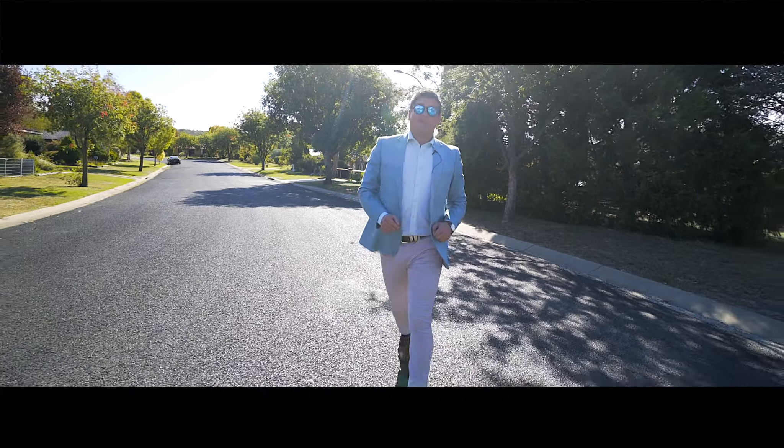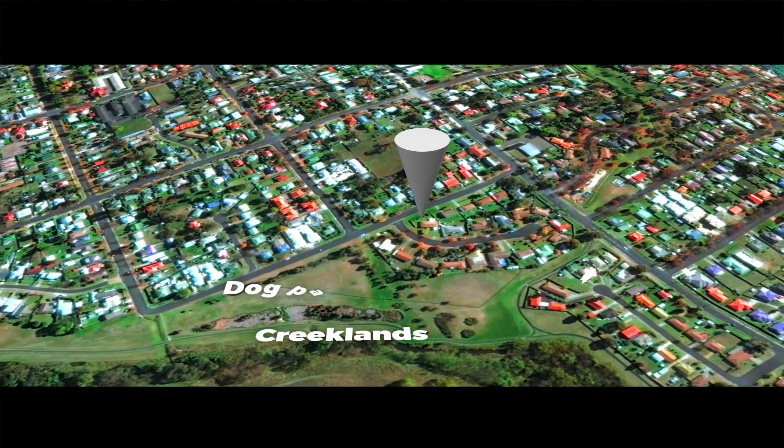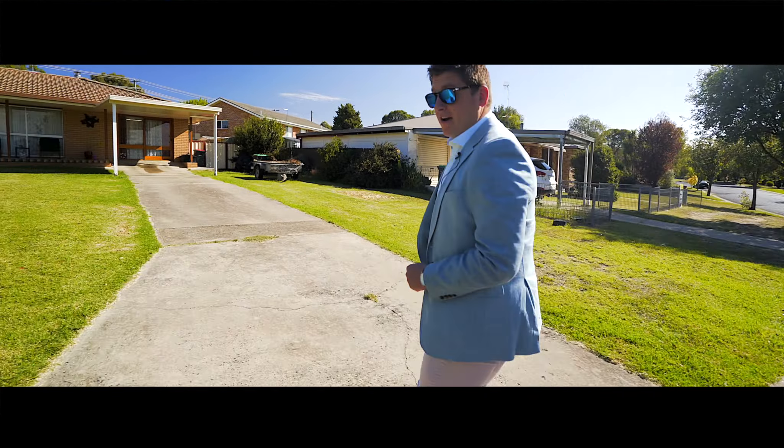Look, I've got no doubt that Howard Place is a great location to raise your family and get your story started. We've got creek lines, dog parks, great school catchment, and number one Howard Place — well, that's the jewel in the crown.